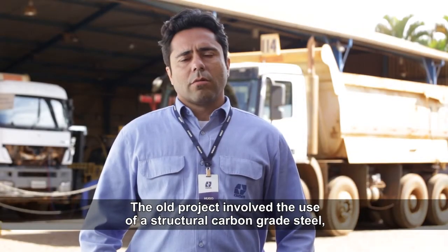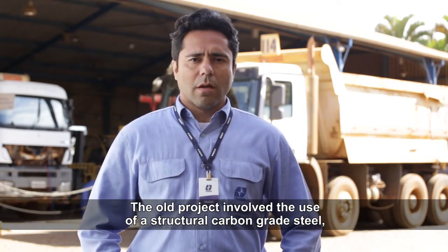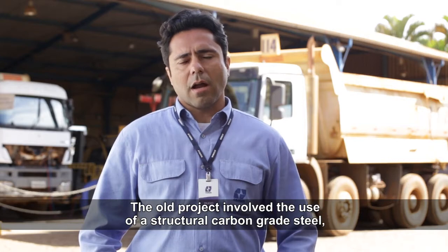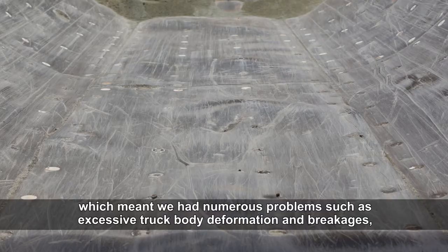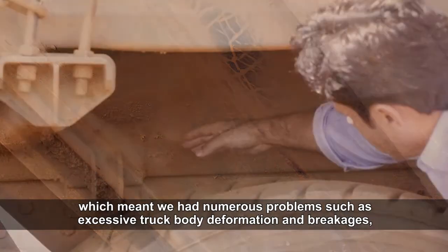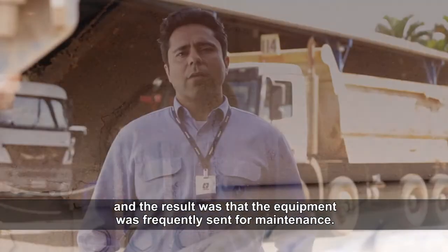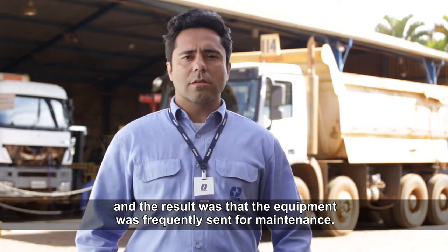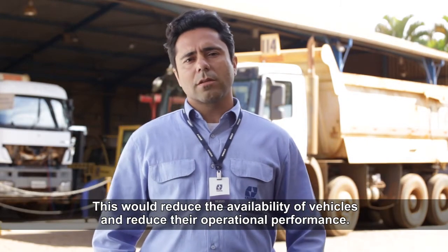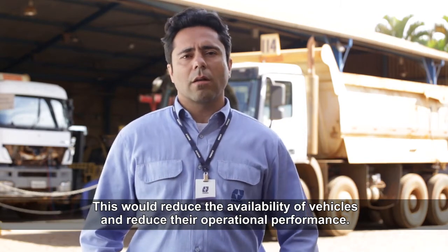O projeto antigo, ainda feito em aço estrutural, da grade de aço carbono comum, apresentava vários problemas, como deformações na caixa de carga, quebras no sobrechassis, e isso fazia com que os equipamentos viessem com uma certa frequência para manutenção, abaixando assim essa disponibilidade física e atrapalhando a performance do equipamento na operação.